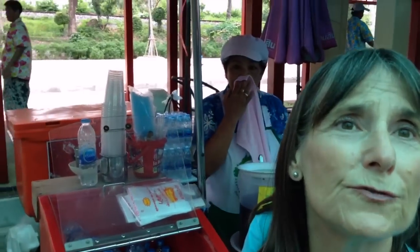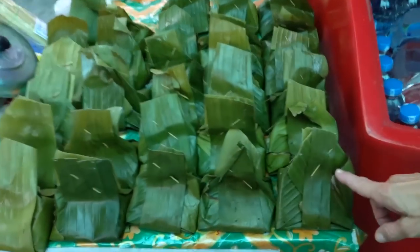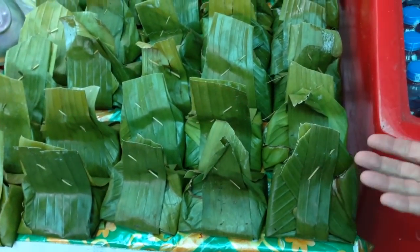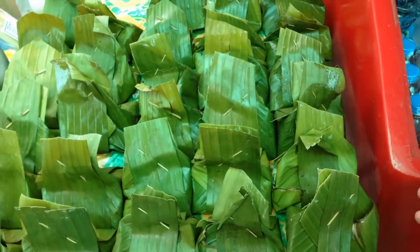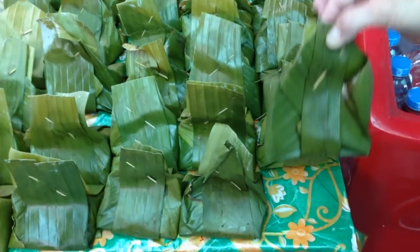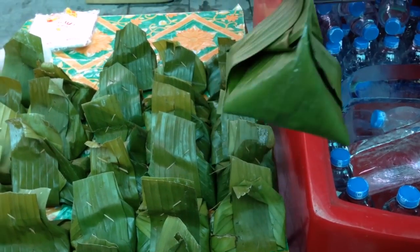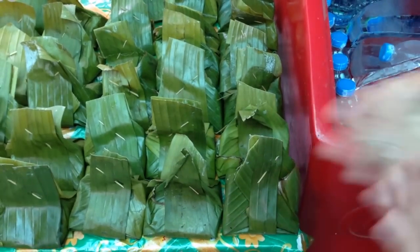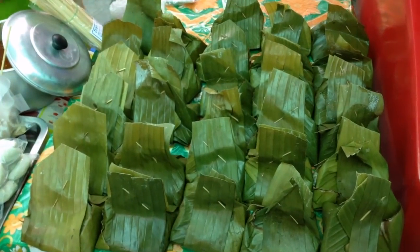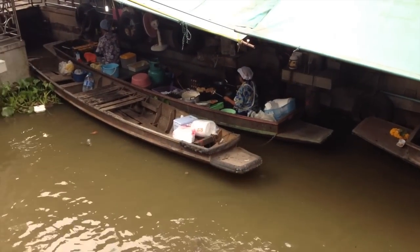Here's another idea for using leaves. The Thai people have little pre-packaged leaf packages that actually have a meat mixture inside. So again it's take-home leaf — instead of paper or plastic, they do a take-home leaf for your pre-mixed meat dish. You gotta love it! Now here's the old part of the market that is still the floating market.